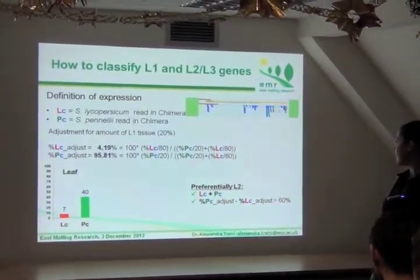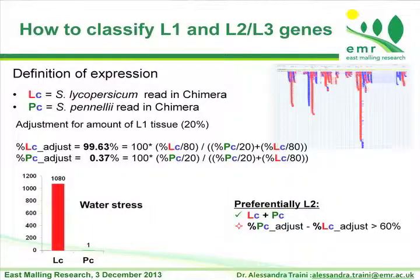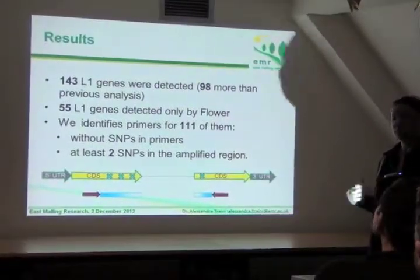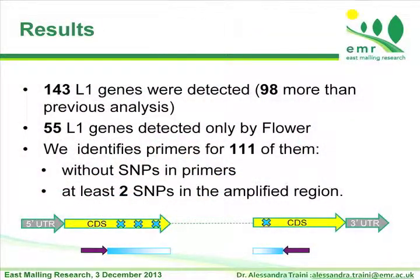Using this approach, the previous example gene is still L1 and the other is still L2. With this new approach, we found 153 L1 genes detected — 98 more than the previous analysis. These new genes come both from the additional SNPs helping identify new candidates and from this new expression-based characterization. Using also the flower tissue, we found 55 additional L1 genes compared to the previous analysis that are only detected in flower — so really specific to flower.